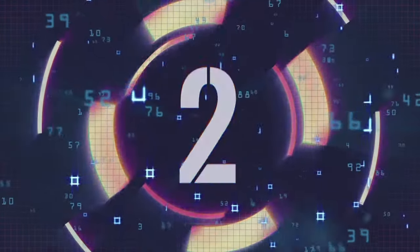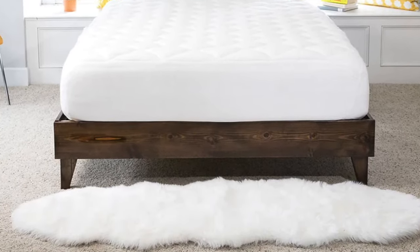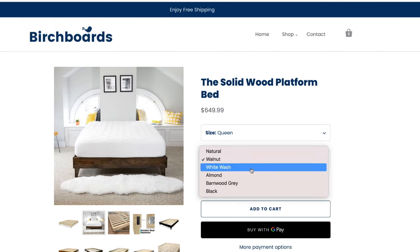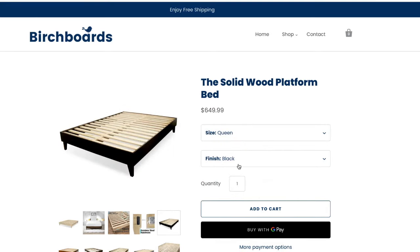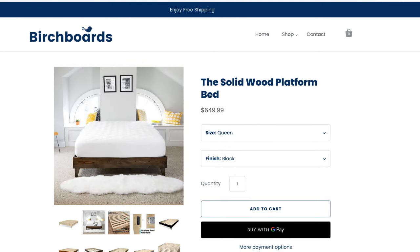Next on the list is the Birch Board Solid Wood Platform Bed — a great all-around value at $650 for a queen size. It comes in a variety of finishes: whitewashed, almond, barnwood gray, and black. It is made with solid wood and holds over 900 pounds. It has very heavy-duty, thick supportive feet and thick supportive slats that aren't gonna move. It's also very easy to construct and ships free to your door. If you're looking for a minimalist bed frame that's going to look great and be very sturdy, the Birch Board Bed Frame is a great option.